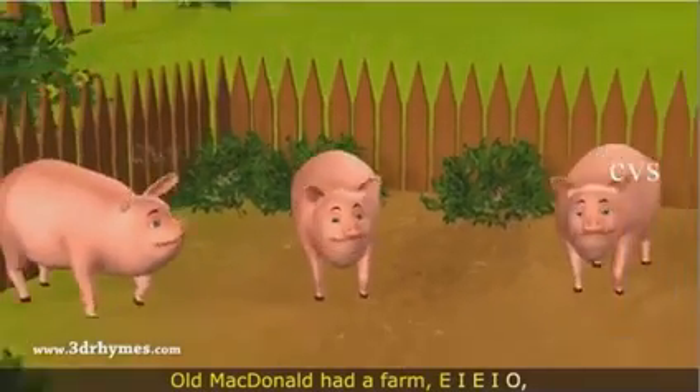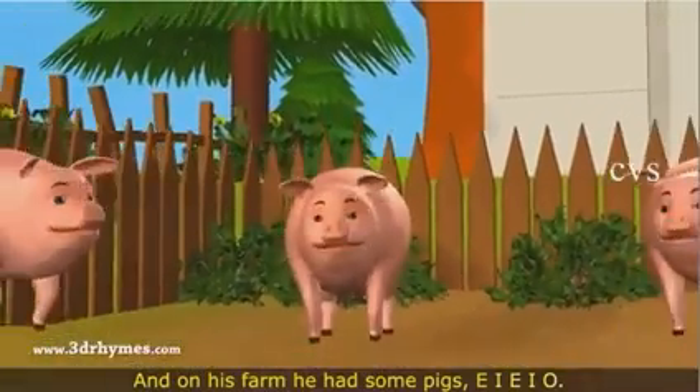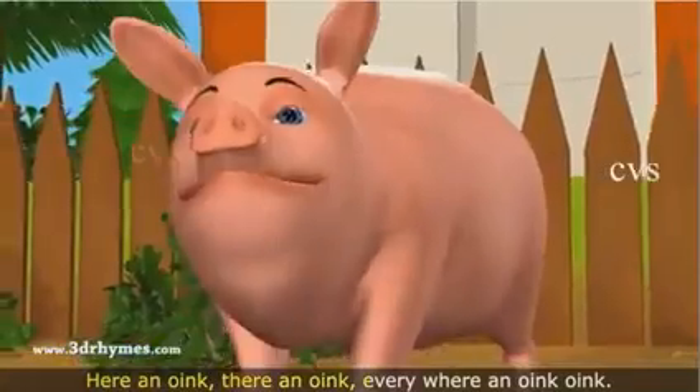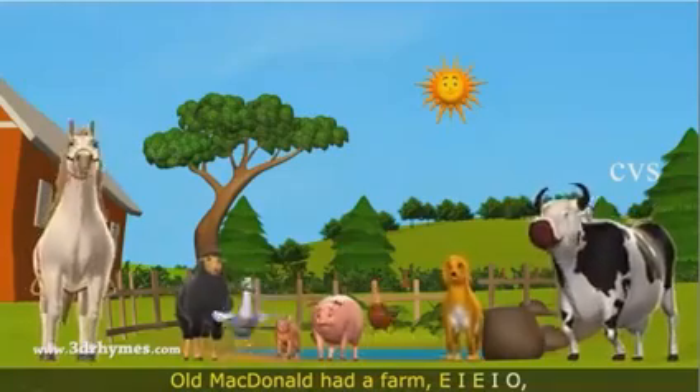Old MacDonald had a farm, E-I-E-I-O. And on his farm he had some pigs, E-I-E-I-O. With a grunt grunt here and a grunt grunt there, here a grunt, there a grunt, everywhere a grunt grunt. Old MacDonald had a farm, E-I-E-I-O.